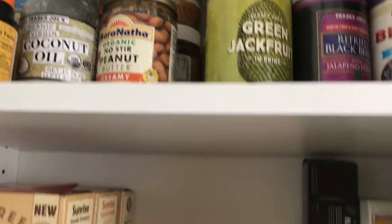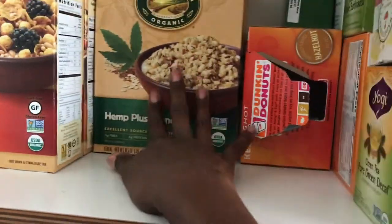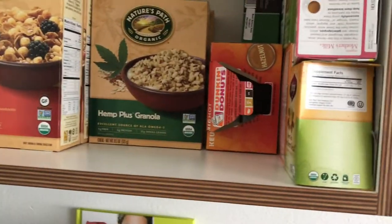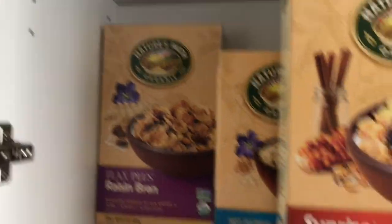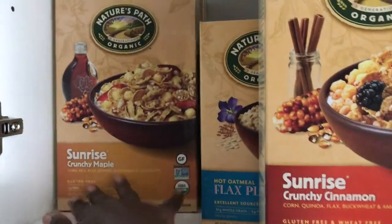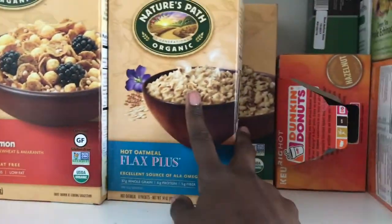I love keeping granola around — I love it in my yogurt and also in my smoothie bowls. All my cereals are vegan. Nature's Path is a brand I really like. I love raisin bran, and there's a crunchy cinnamon one too. None of my cereals have honey because I don't consider honey to be vegan.